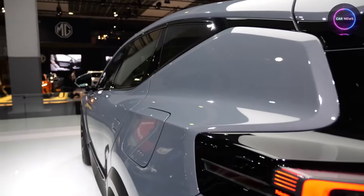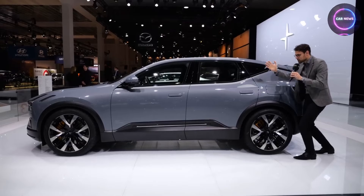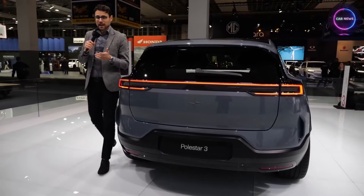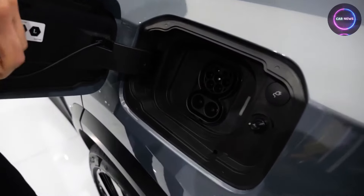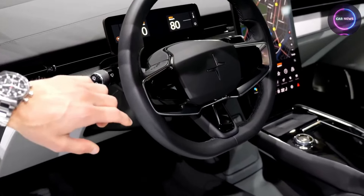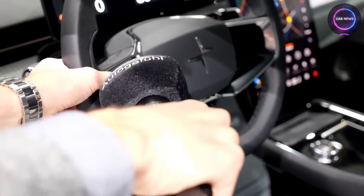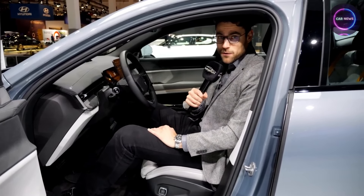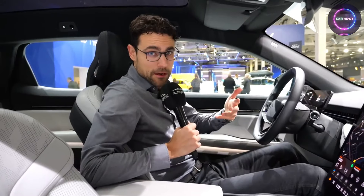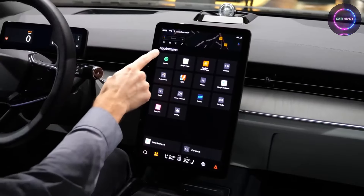Yet Polestar 3's influence extends beyond its physical properties — it is also a catalyst for comfort and convenience, elevating the driving experience to unprecedented levels of luxury and sophistication. Thanks to its innovative moisture-wicking properties, Polestar 3 ensures a comfortable journey for passengers by actively regulating temperature and humidity levels within the car interior, ensuring that they remain dry and comfortable even during the most demanding of road trips. Furthermore, Polestar 3's resistance to wrinkles and stains simplifies maintenance, offering car owners peace of mind and ease of upkeep in their day-to-day lives.